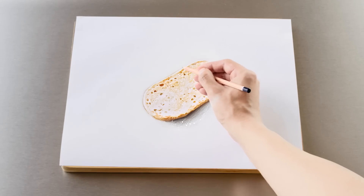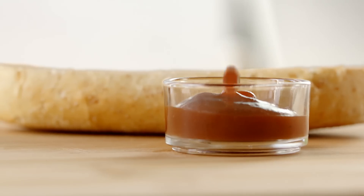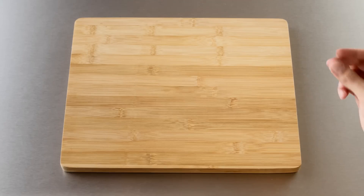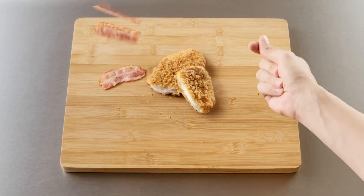What makes a legend? Start with a freshly toasted bakehouse roll. A dash of tangy barbecue sauce. Add a succulent chicken breast fillet in a crispy golden coating. And streaky bacon.